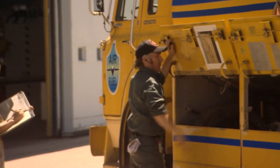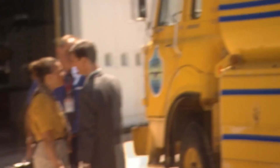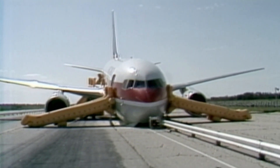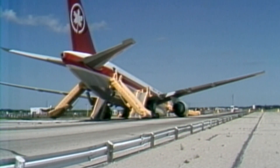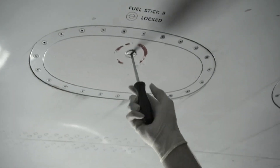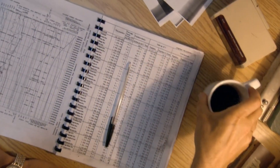Flight 143 should have taken off with enough fuel for the trip. Investigators now have to figure out how one of the world's most advanced jetliners took off with half the fuel necessary for its flight. The investigators know that with its fuel gauges out of service, Flight 143's fuel tanks were checked manually. Then the fuel for the trip to Edmonton was added to the tanks. But before the plane could be given more fuel, a crucial calculation had to be carried out.